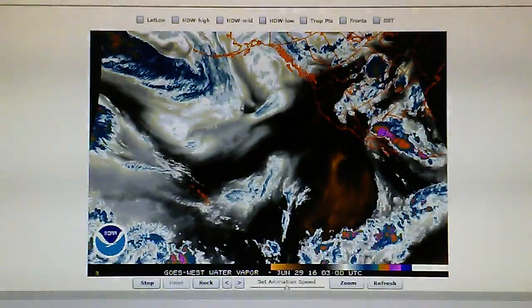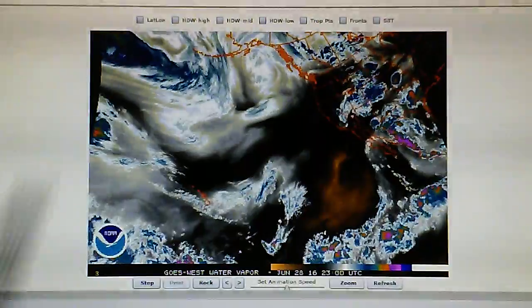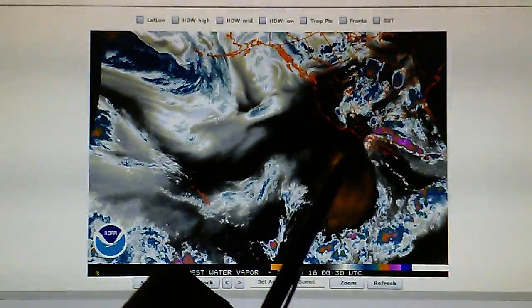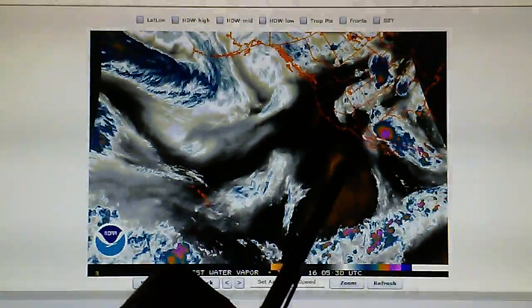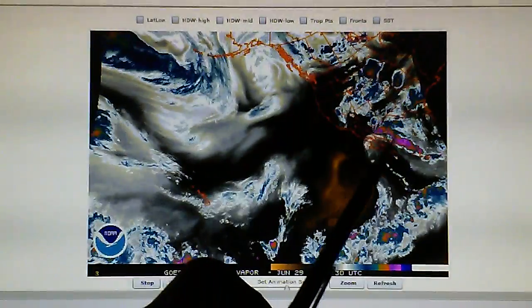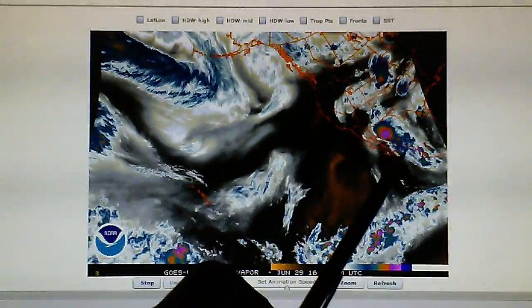Let's go back over to the big map — the water vapor map. We can see that the Baja Peninsula is about a thousand miles long, and all that purple is probably about eight or nine hundred miles long.